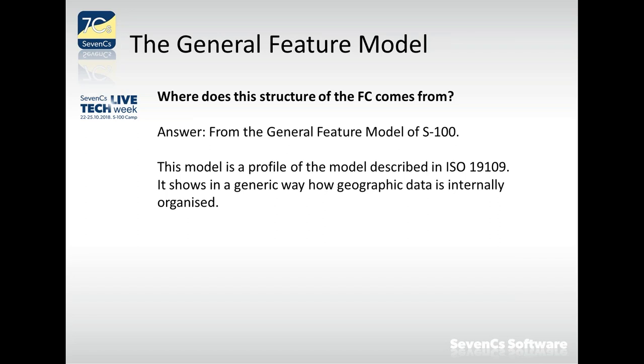The next question is where all this structure comes from. The answer is the General Feature Model of S-100, which is truly the base of everything in that standard. It is a profile of a model described in one of the ISO standards and shows in a generic way how geographic data is internally organized.